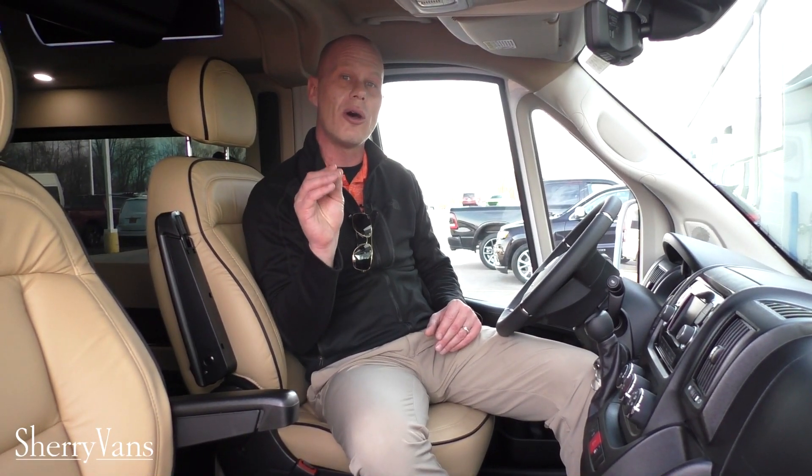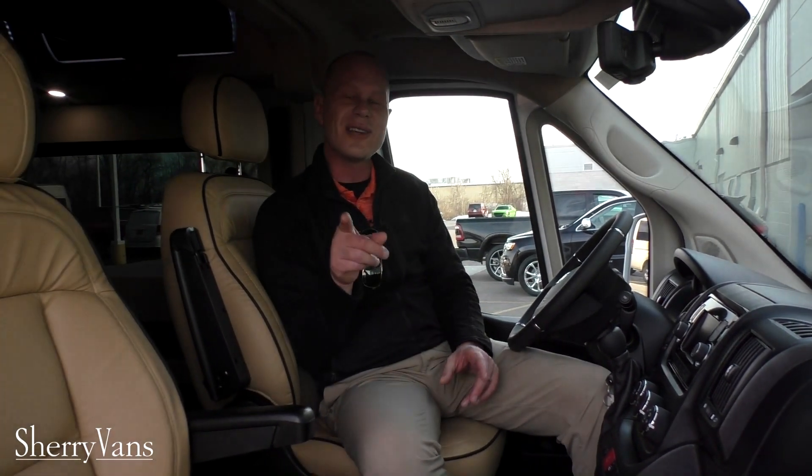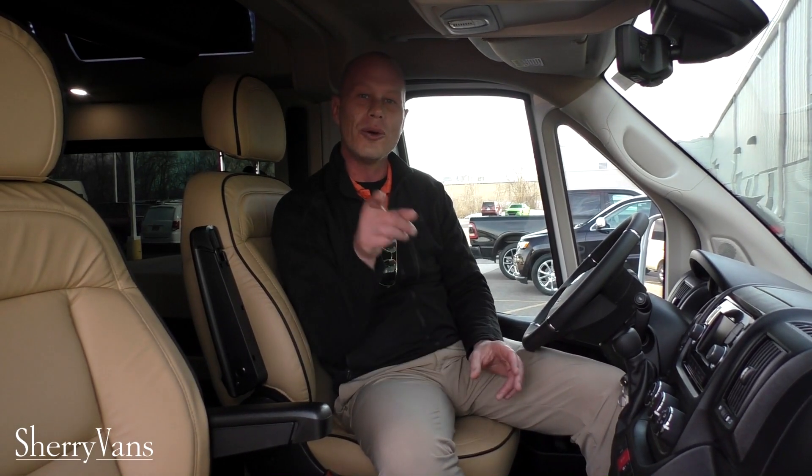For more information on our van selection, availability, and delivery, give me a call today at 1-800-678-4188. Justin Smith, thanks for joining us. We'll talk to you soon here at Paul Sherry Conversion Vans — have a great day.